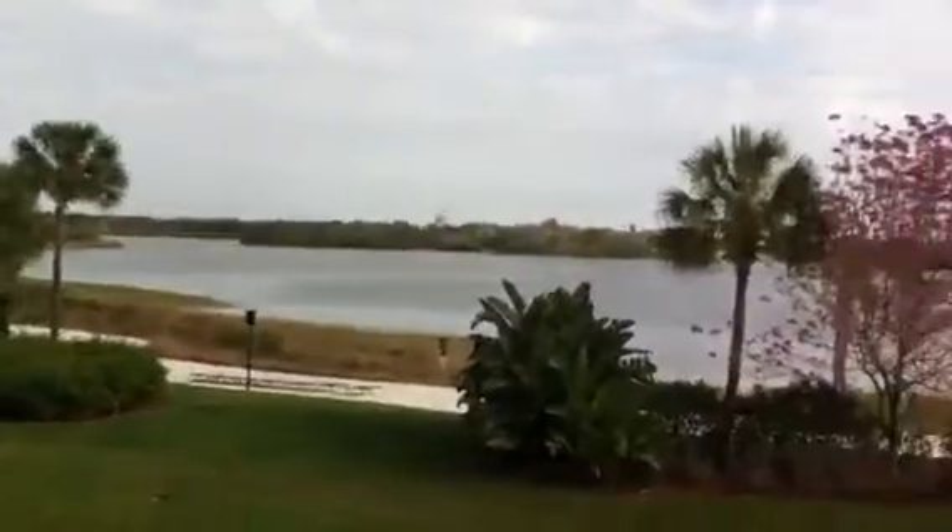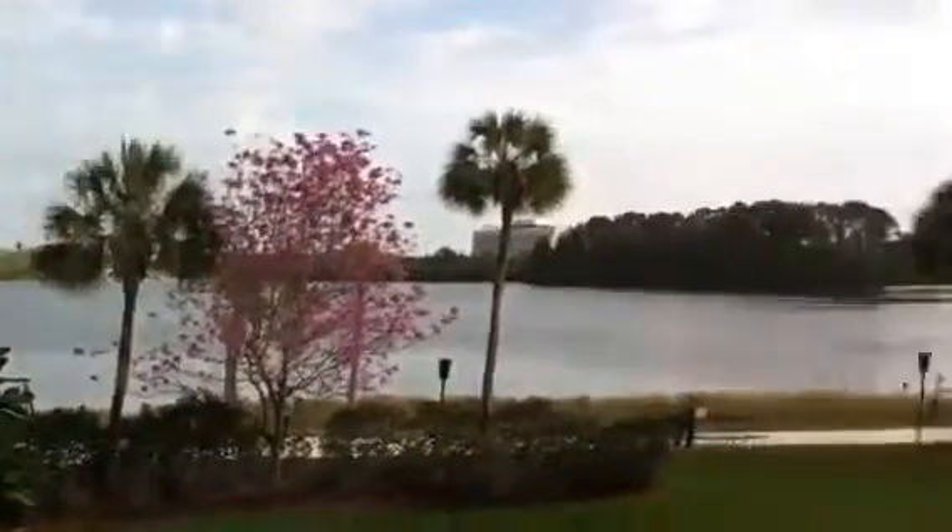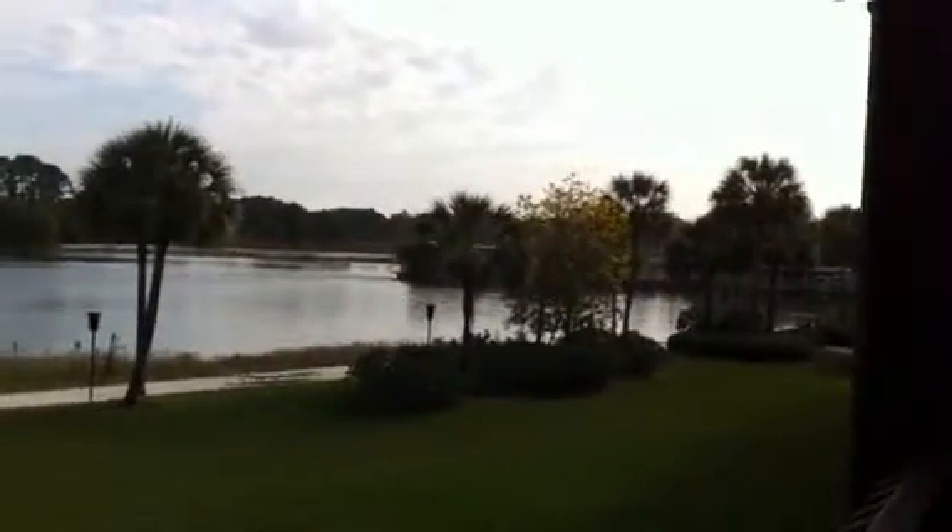When I was trying to figure out what longhouse to stay at at the Polynesian, I couldn't find anything that showed much of the room view as far as video is concerned, so I figured I would take video of the view from this room to help people out when they're trying to figure out where they want to stay at the Polynesian.